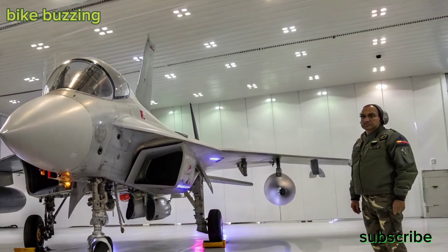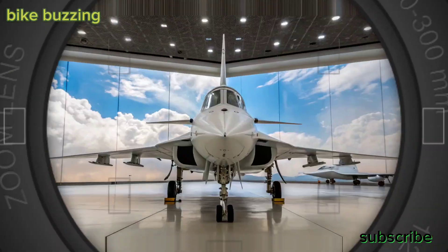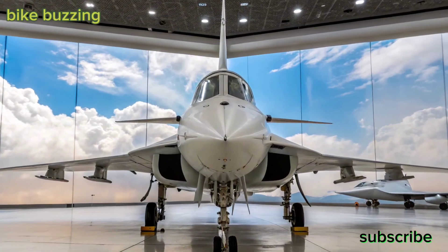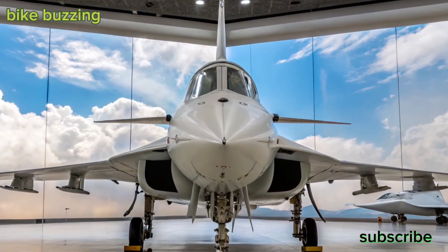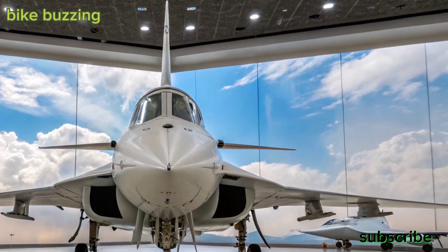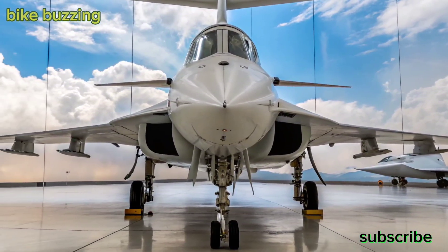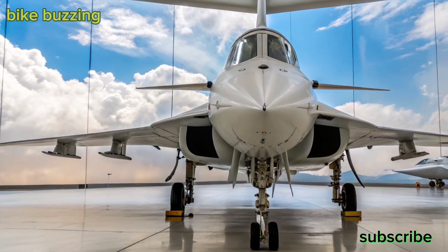With first flight expected soon and production ramping up, the HAL Tejas MK2 is poised to elevate India's air power to the next level. Stay tuned to Bike Buzzing for more updates on this incredible fighter jet and all things tech machines. Don't forget to like, comment, and subscribe. Jai Hind!